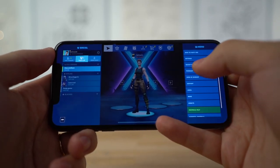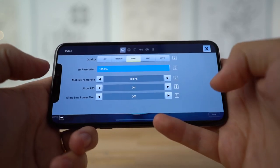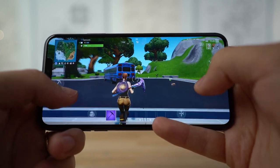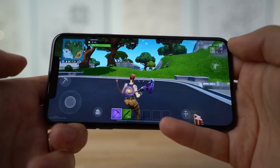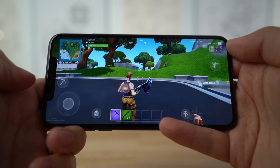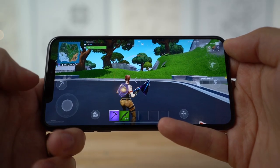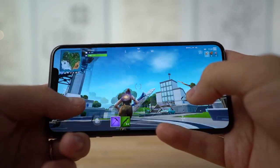Here we are in Fortnite on the iPhone 11 Pro Max. In the settings: high quality, 60 FPS, show FPS on — just like on the Note 10. Right away, the display is smaller than the Note 10 Plus and of course you get this notch, whereas the Note has a smaller cutout. That said, it feels amazing — super smooth 60 FPS.